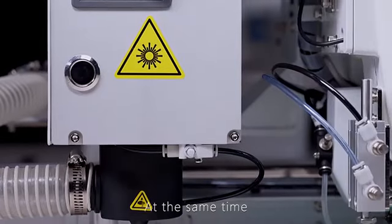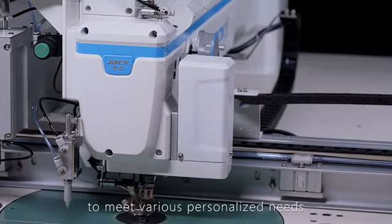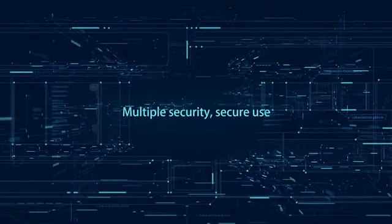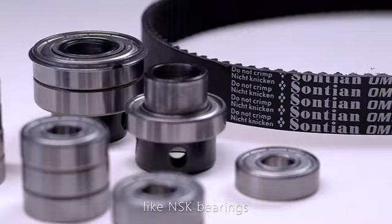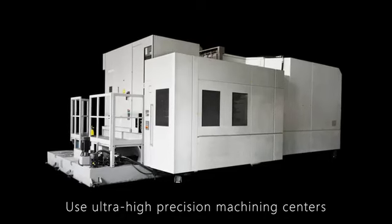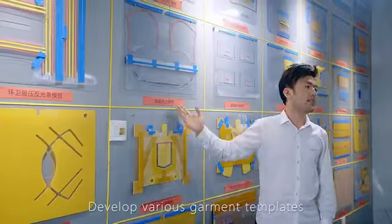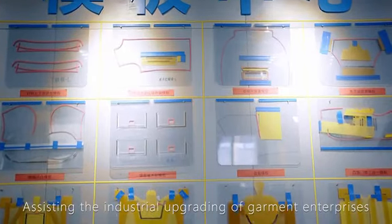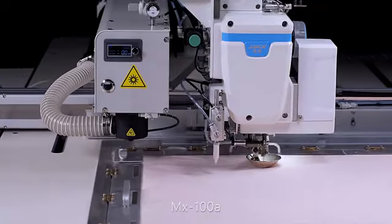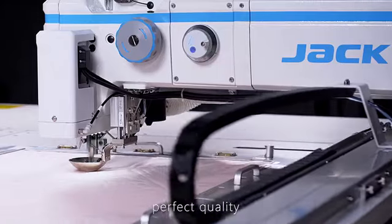The machine can also be equipped with a laser brush and other additional devices to meet various personalized needs. Multiple security features ensure safe use, with imported brand parts like NSK bearings and Matsuda synchronous belts, using ultra-high precision machining centers to ensure chassis precision. Set up template centers and develop various garment templates to assist the industrial upgrading of garment enterprises. MX100A — 360-degree needle bar rotation, no reverse stitching, perfect quality.